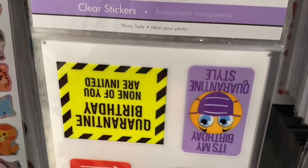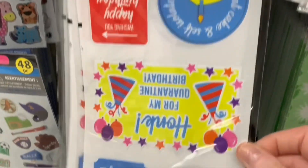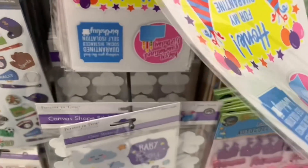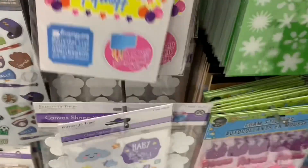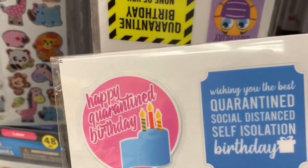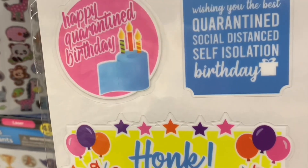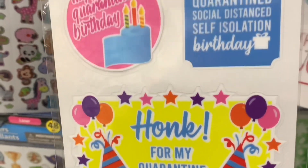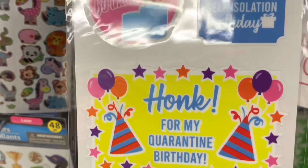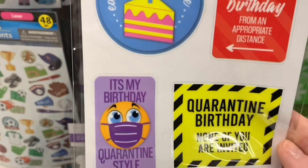Now this one was inserted upside down, so I'm just going to take it off and flip it around. But this is all about quarantine birthday. Who would have ever thought a year later we would still be doing this? Happy quarantine birthday. Honk for my quarantine birthday. Let's do a drive-by birthday — honk, honk.